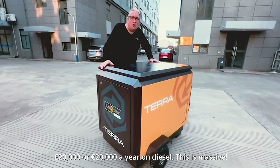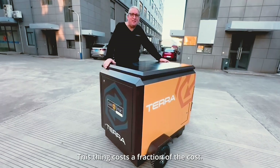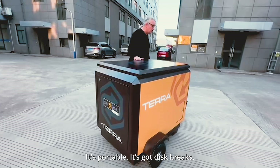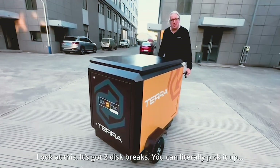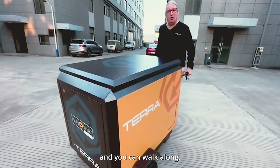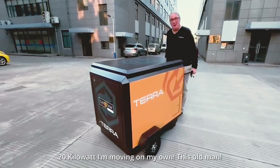This thing costs a fraction of that. It's portable — it's got disc brakes. Look at this, it's got two disc brakes. You can literally pick it up and walk along with it. Look — 20 kilowatt and I'm moving it on my own. This old pack!